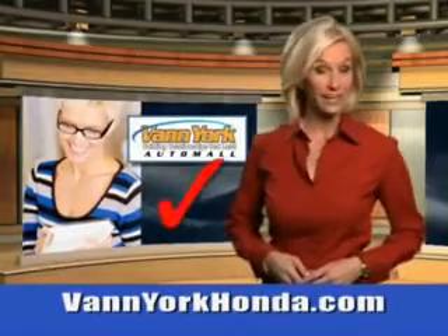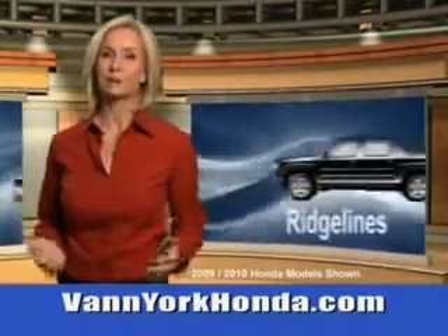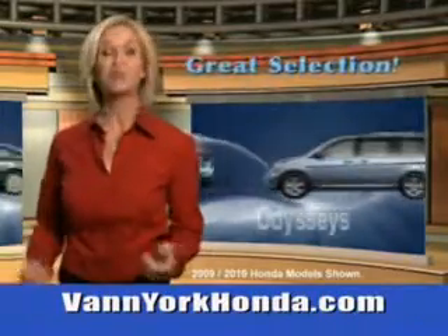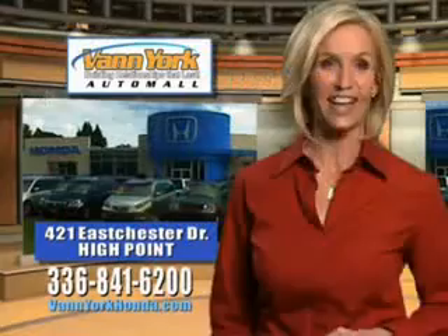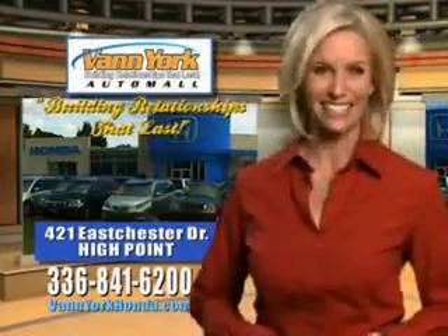Every year, more and more Triad buyers put Van York Honda on their shopping list. Check out this Kona Coffee Metallic 2013 Honda Crosstour 2WD EX with features like auto dimming inside rear view mirror, 6-disc CD player in the dash, and emergency brake assist.